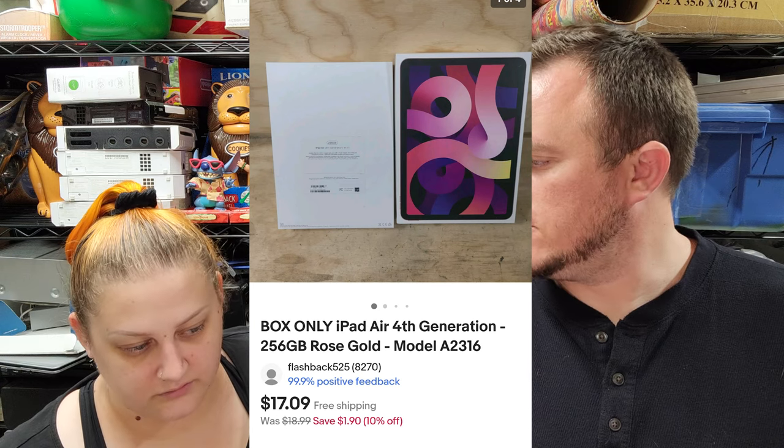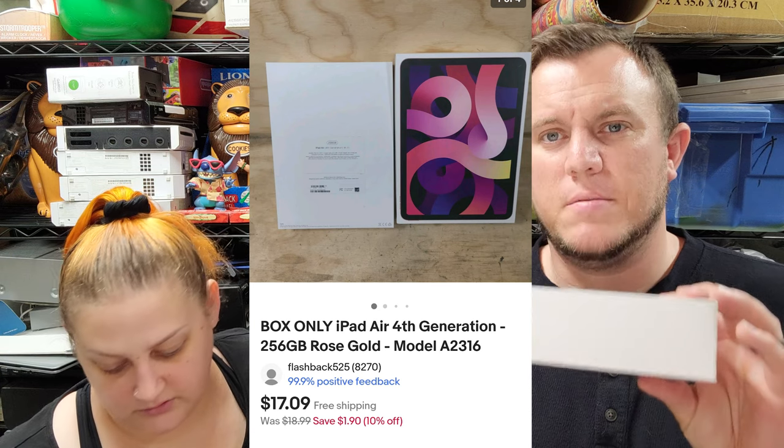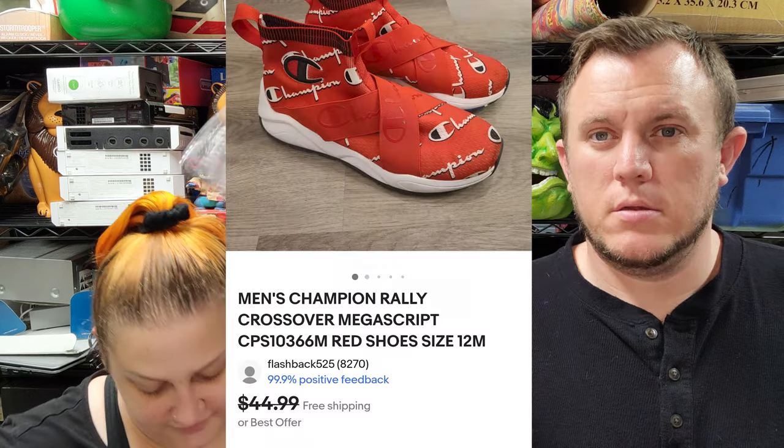Sometimes the tablet boxes go first class. It's the MacBook ones that go Priority Mail. Then we've got a pair of men's Champion Rally Crossover shoes — they have the big Champion spell-out and logos on them, which is usually desirable — and those sold for $35. They came from the 100-shoe buy we had from our main store.